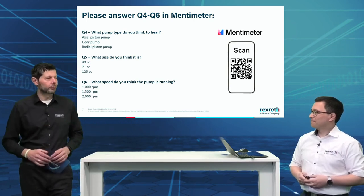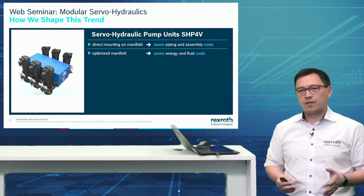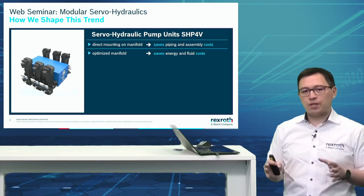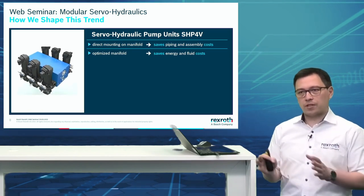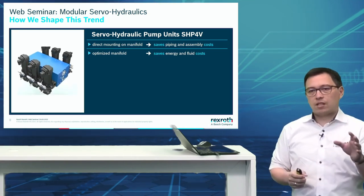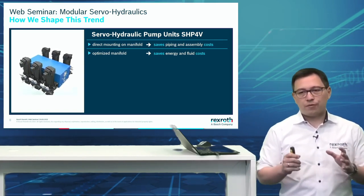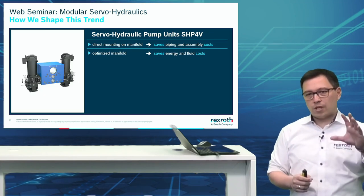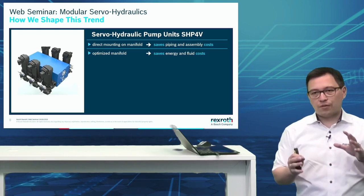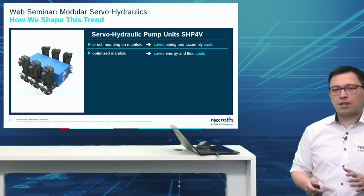Let's ask ourselves: how do we shape this trend? What you see in this animation is our servo hydraulic pump unit — SHP 4V: SHP for servo hydraulic pump, 4 for four-quadrant operation, and V for variable displacement. As you can see, there is not much more to it — it's a direct mounting on the manifold. We have a direct coupling between the servo motor MS2 and a standard motor directly coupled to the A4, which can be directly mounted on a manifold — saving a huge amount of piping and assembly costs.